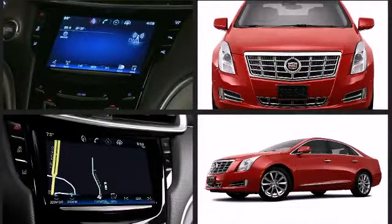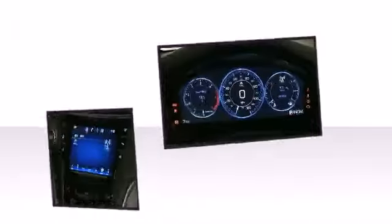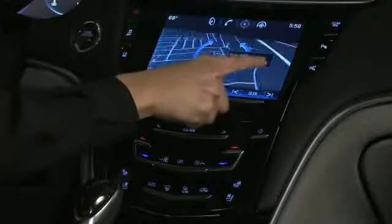The XTS features the Cadillac user experience, allowing for connectivity of up to 10 Bluetooth-enabled smartphones, and lets you place calls and stream music wirelessly using voice recognition.